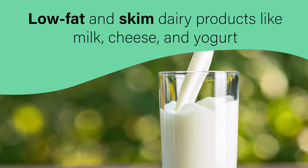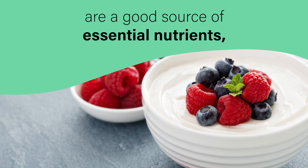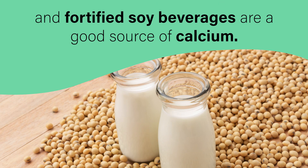Low-fat and skim dairy products like milk, cheese, and yogurt are a good source of essential nutrients, and fortified soy beverages are a good source of calcium.